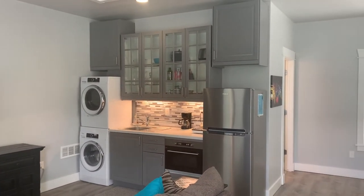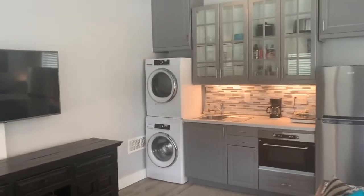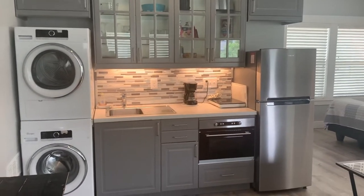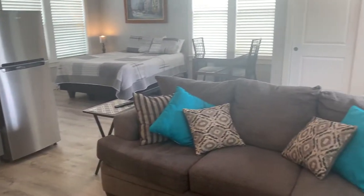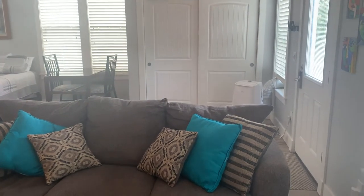Cute kitchen, painted gray with the stainless appliances and then washer and dryer. There's also a dining area section in the back there.